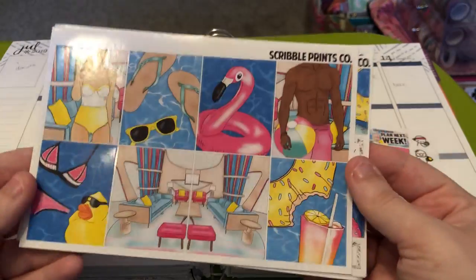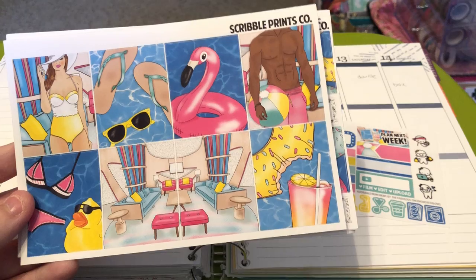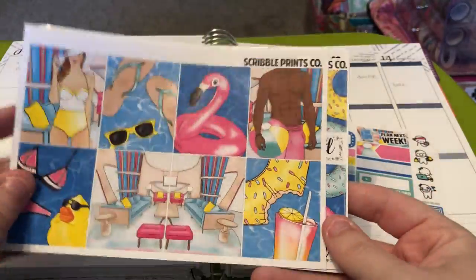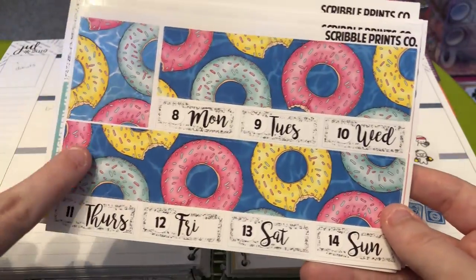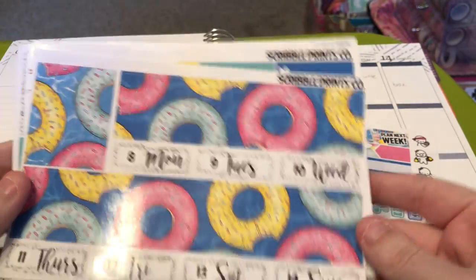Then you have your full boxes. I think she based this off of Big Brother — I don't watch that show. She had an extra with different full boxes that were more Big Brother themed, but she also wanted to include regular boxes in case you didn't watch it. Then you have your extra full box that matches your bottom washi, and your date covers. I already went ahead and put in SPC date dots.